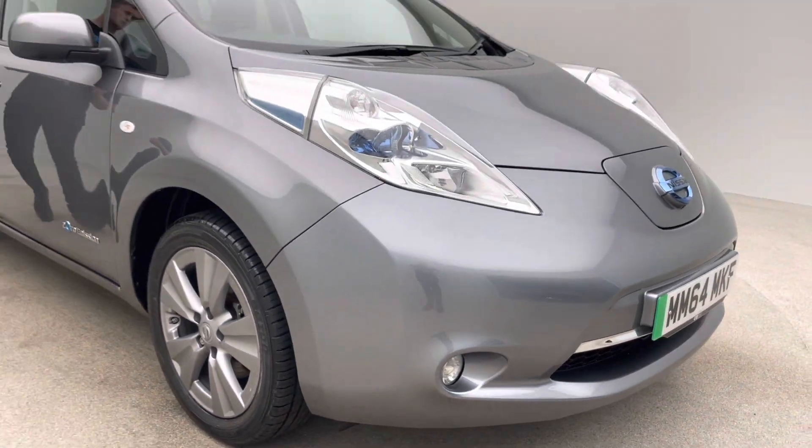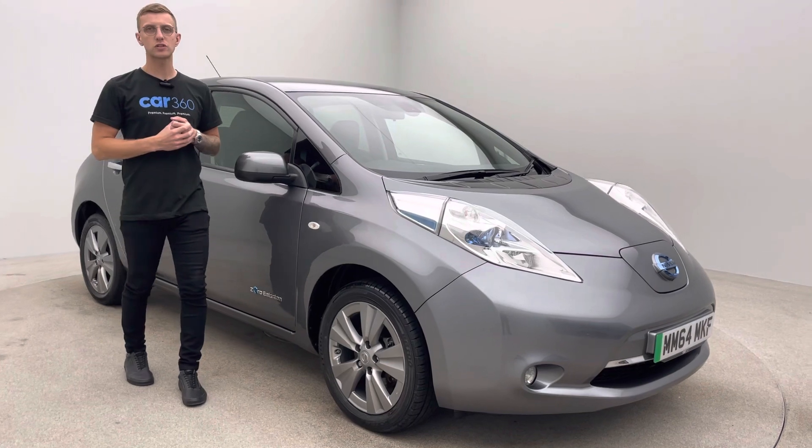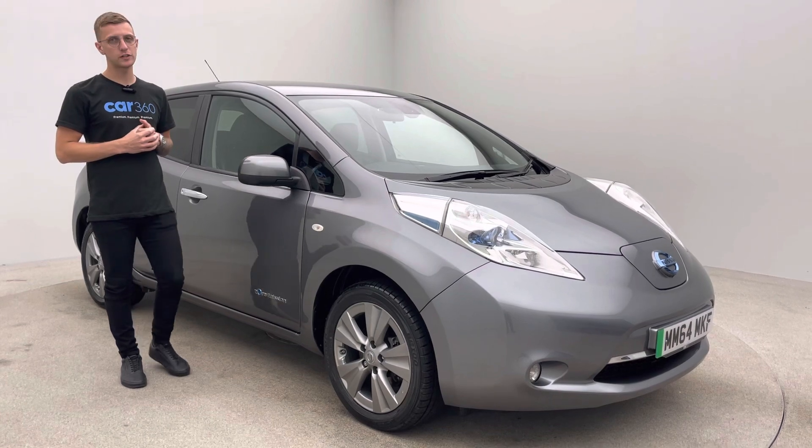If you've got any other questions or queries in terms of how we operate or the vehicle itself, please just pick up the phone and give us a call. We've got a member of the team here every day, happy to help and answer any queries you might have. Thank you so much for watching, and we'll hopefully speak to you soon.